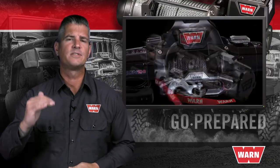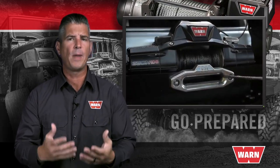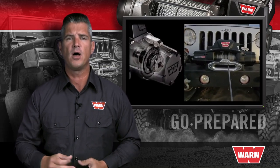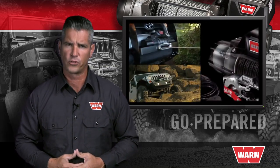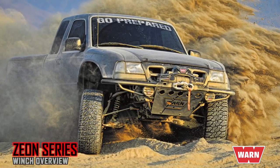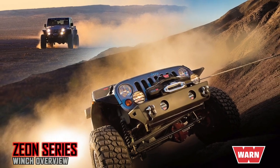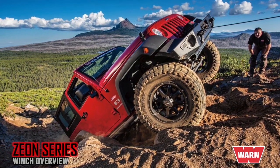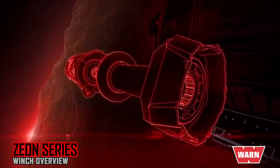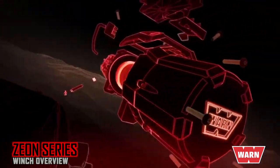The next step up is our Premium Series Xeon winch, which has the same pulling capacity, choice of rope, and manual clutch handle as the entry-level VR EVO series, but offers a number of important additional features worth considering. The Xeon features distinctive symmetrical styling and full metal armor on the control pack, motor, and gear train that shields vital components against damage by hard obstacles. This extra protection also acts as a heat sink, drawing heat away from the motor to increase efficiency and create longer duty cycles.